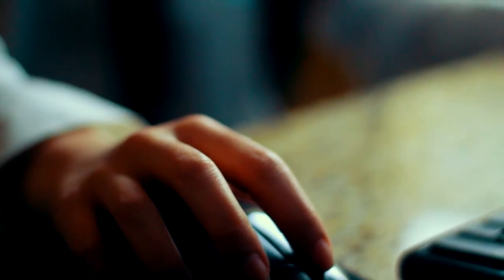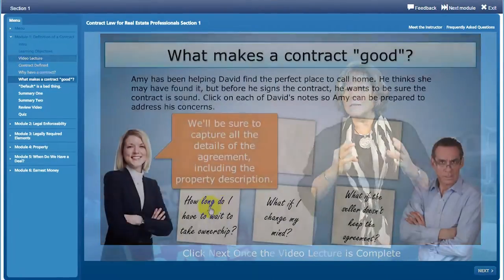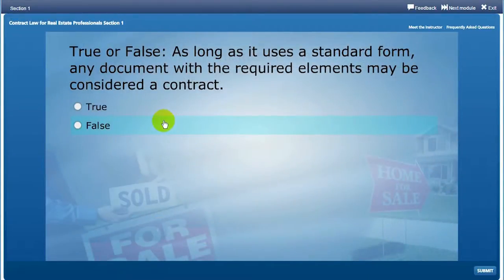Our courses include engaging video lectures taught by some of the best teachers in the industry. Each course includes interactions and knowledge checks to cement each lesson. And the best part? You can do it at home and you don't have to be a computer whiz.